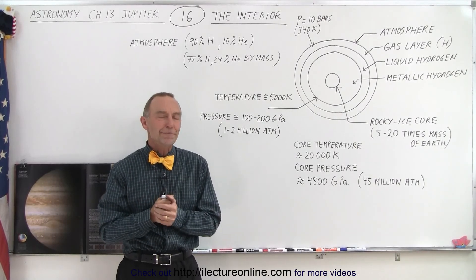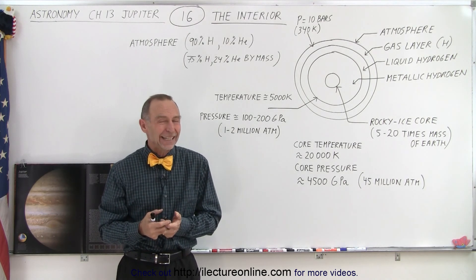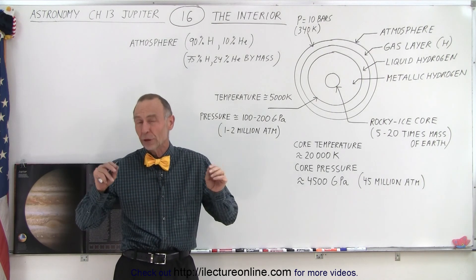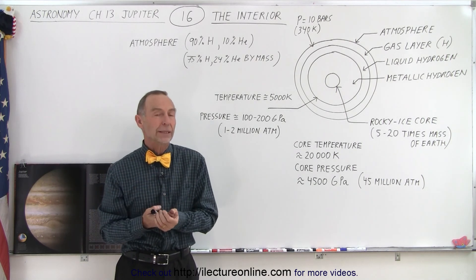Welcome to iLecter Online. The interior of Jupiter, just like it is for all the major gas planets, is a little bit mysterious. We're still trying to figure it out and most of what we learn is through theoretical calculations and through using logic based upon the actual measurements we can take.